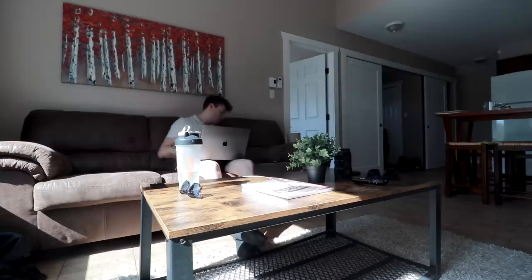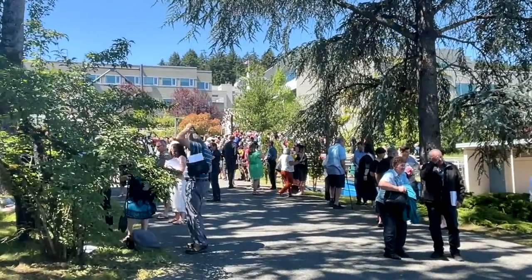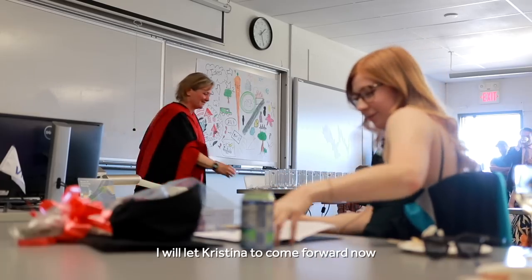I'll throw a couple of clips from the graduation in here, but it won't be too much of this video. The valedictorian was Christina Bell.